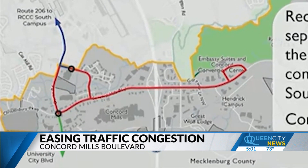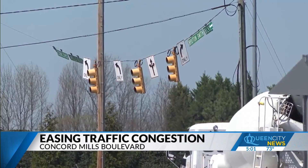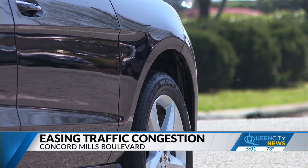The consultant said one of the ways to pay for all of this would be through what's called a municipal services district. That would include a new property tax in the Concord Mills Boulevard area that would raise funds, and the money from that would have to go back into improving the corridor.